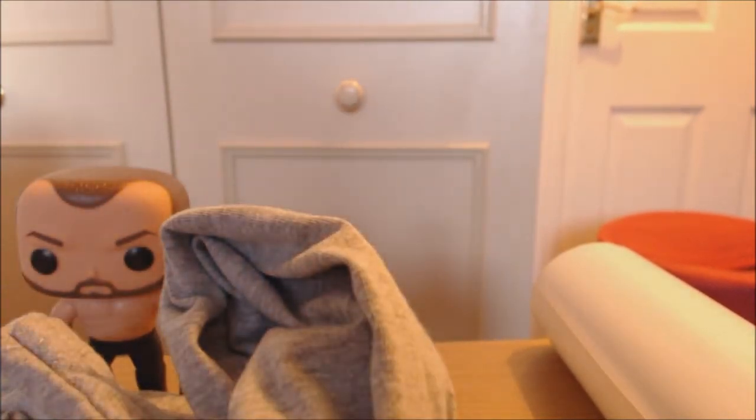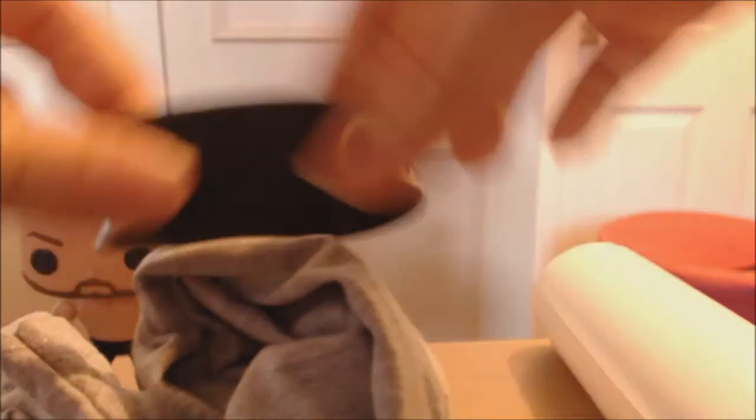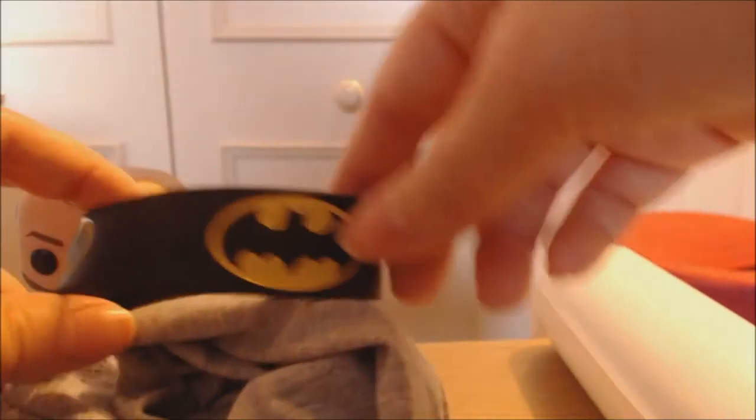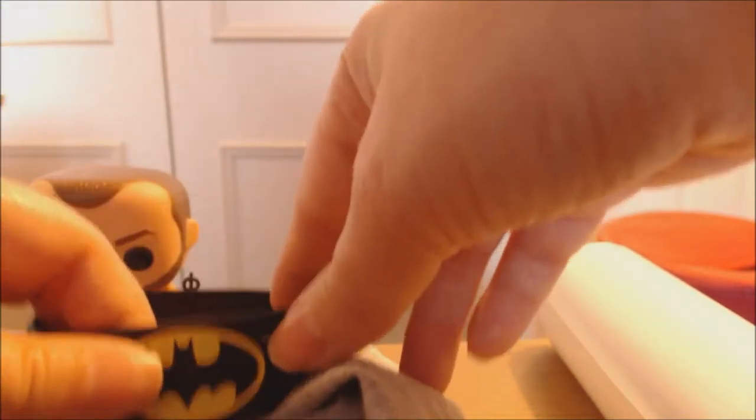The next item is a Batman wristband. I'm actually allergic to these so I can't wear it, but it's really cool and I like the Batman logo, so that goes into my like pile.